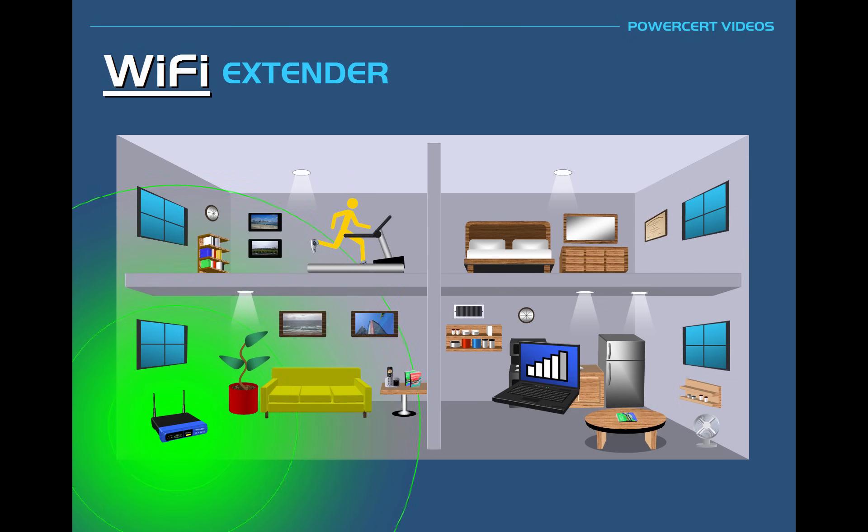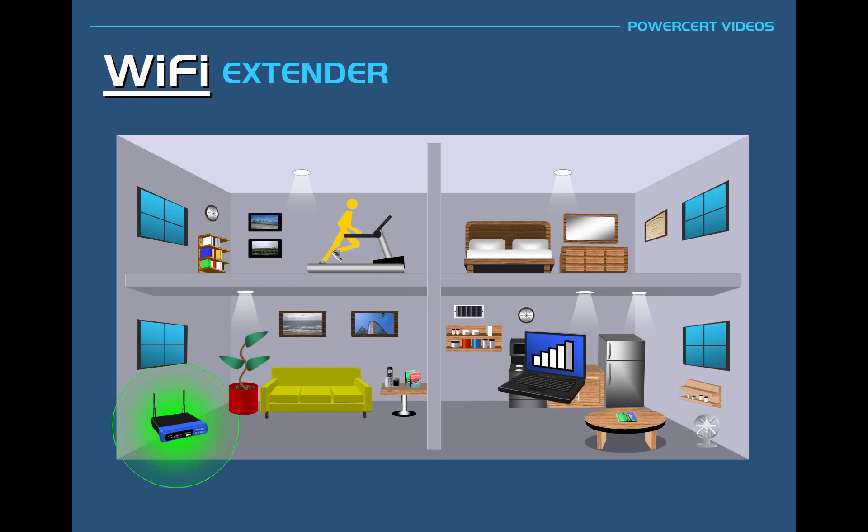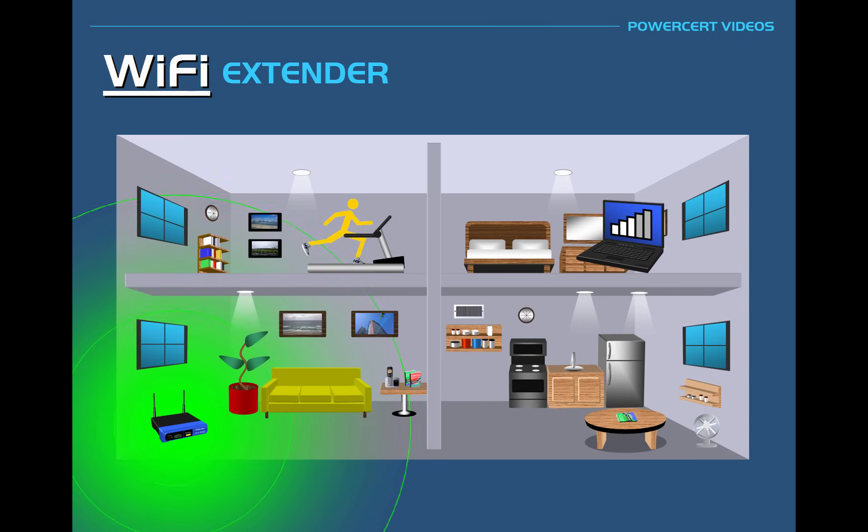However, if you were to try to access the wireless signal from the furthest distance in the house, like up here in the bedroom, the wireless signal is going to be very weak or the signal may not reach at all. The main reason for this is obviously the distance, because as you get further away from the Wi-Fi router, the signal weakens. Another reason is the building structure, because as a wireless signal broadcasts, the signal gets weakened as it goes through walls and through floors in a building.